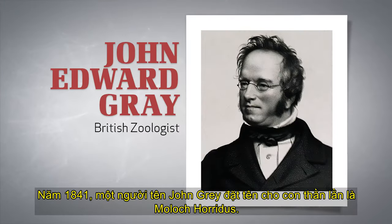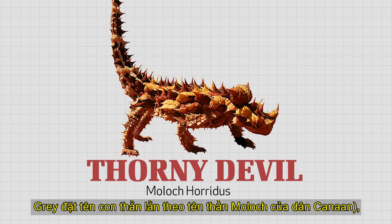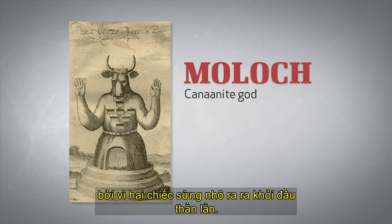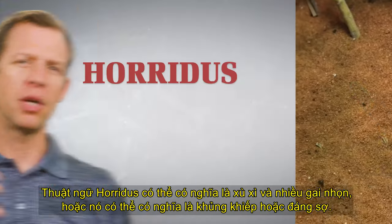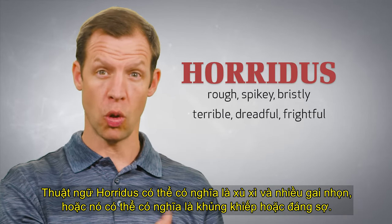In 1841, a man named John Gray named the lizard Moloch Horridus. Gray named the lizard after the Canaanite god Moloch because of the two horns that protrude out of the lizard's head. The term horridus can mean rough or spiky, or it can mean terrible or dreadful.